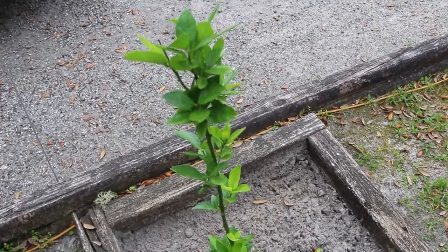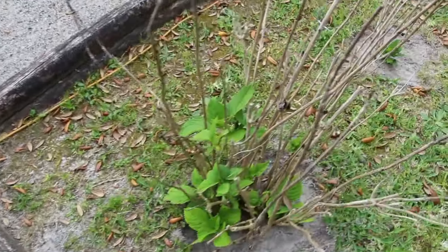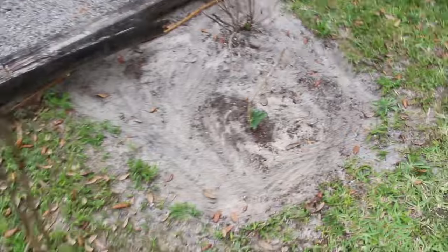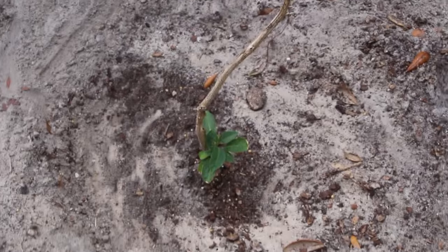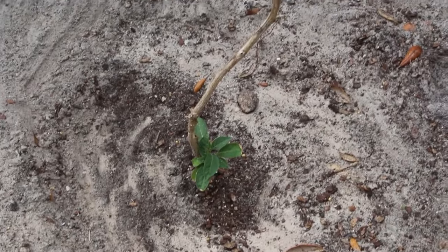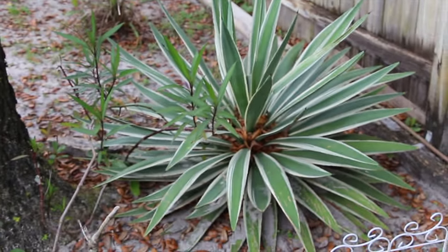And the aloe. The lime tree. And this is one of those flowering trumpet trees — I moved it from the backyard to the side yard. You can see how nice and big that cactus is.